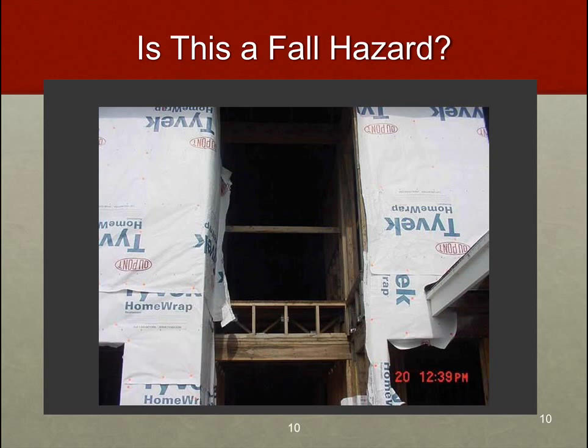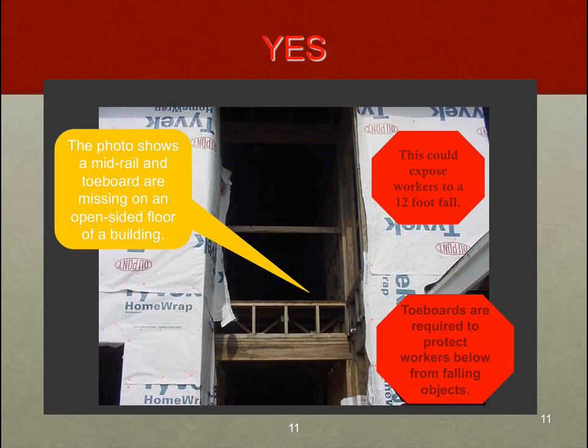What about this particular scenario? Typically, what we're after in these situations is a standard guardrail system with a top handrail at about 42 inches, a midrail at about 20 to 22 inches, and a toe board that should be flush with the walking/working surface at about four inches in width. We don't see that here. OSHA comments that this scenario could expose workers to a 12-foot fall. Toe boards should be flush with the walking/working surface and about four inches in width. There's a potential for a fall here.